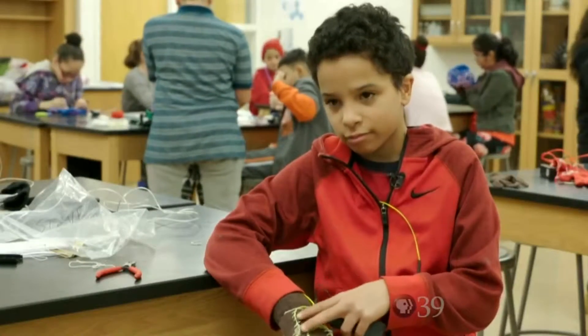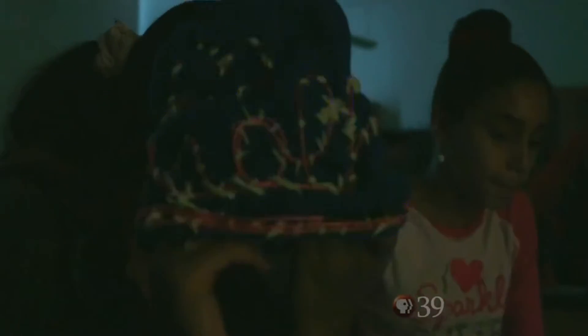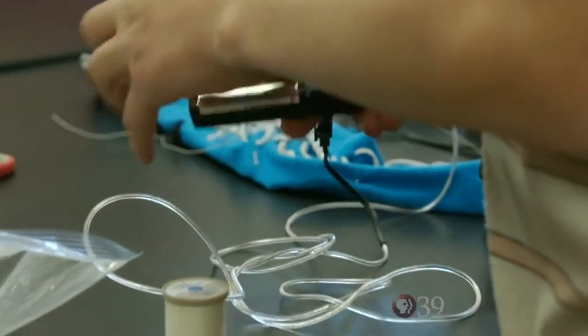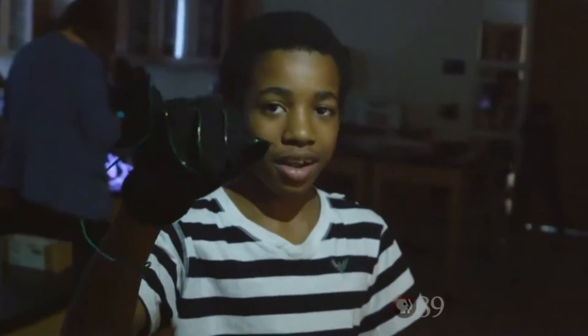I had to sew it onto the glove. I made a hat, and it's the word 'wolf' with a heart. A battery pack powers the EL wire, and when the overhead lights are turned off, with the push of a button, their colorful designs virtually come to life.